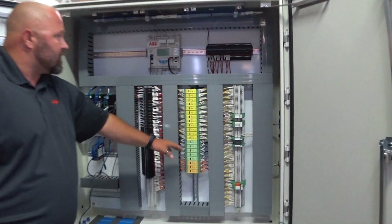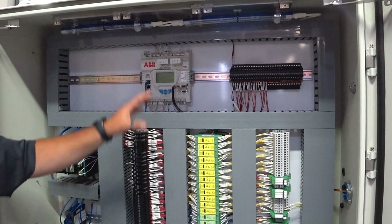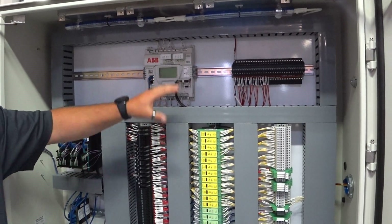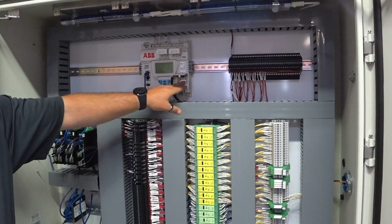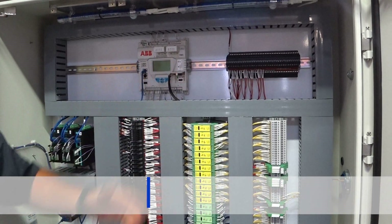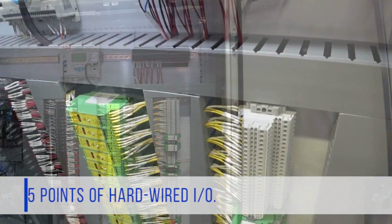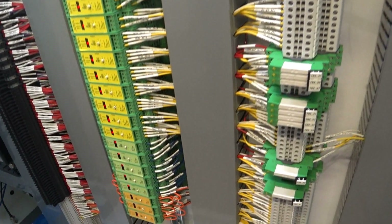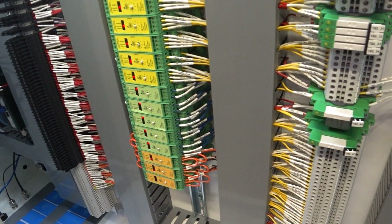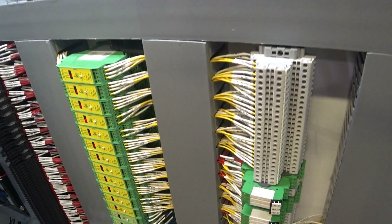With the 161 IO points here, this is not a limitation of the Total Flow itself. Our limitation becomes the 22 TFIO modules per bus. With two buses, that's 44 modules, giving us 365 points of hardwired IO. If we run into the need for more IO, at that point we'd use a remote IO solution provided by ABB or another manufacturer according to customer specifications.